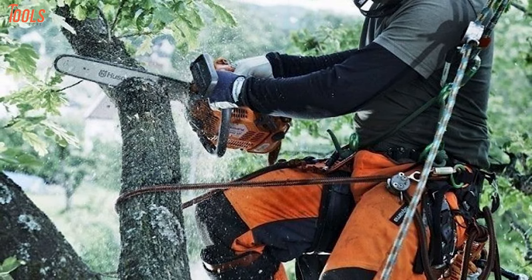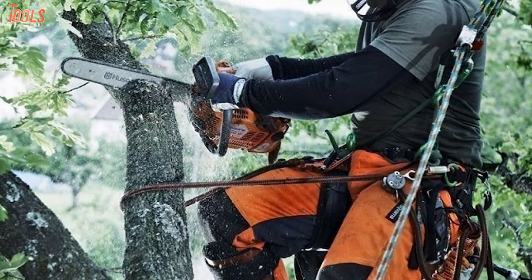It is also washable with cold water. All things considered, this chap will be beneficial for you if your work largely depends on chainsaws.